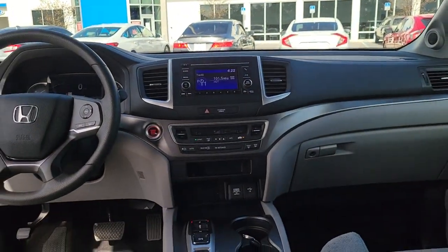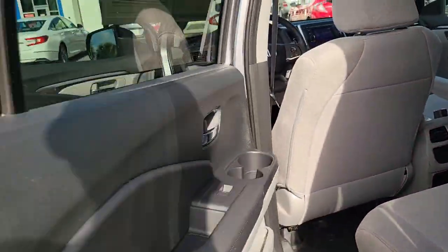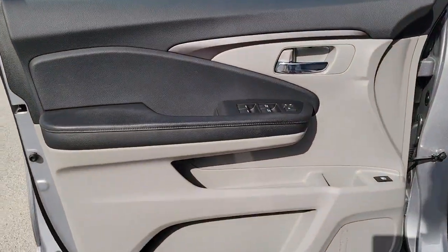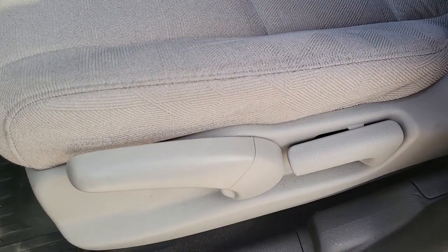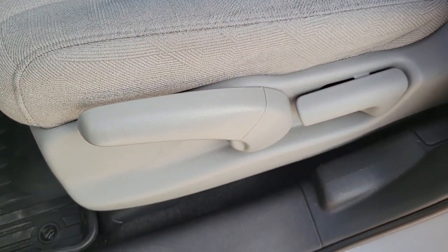These are just some of the great options this vehicle comes with: keyless entry, electronic stability control, third row seat, trip computer, power windows, bucket seats, four-wheel disc brakes, and power steering.